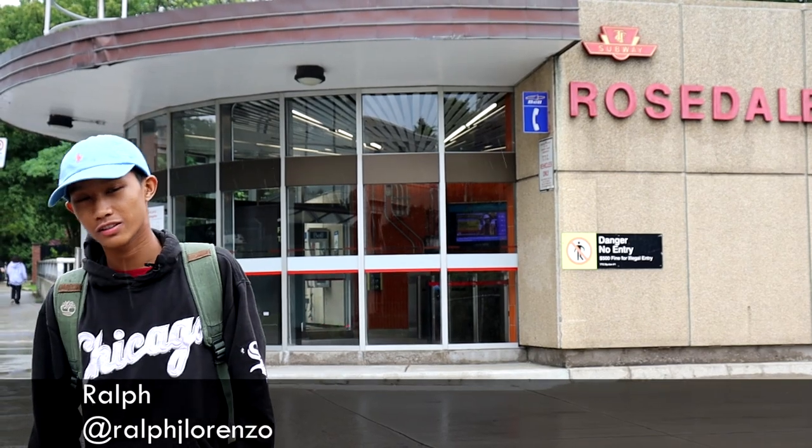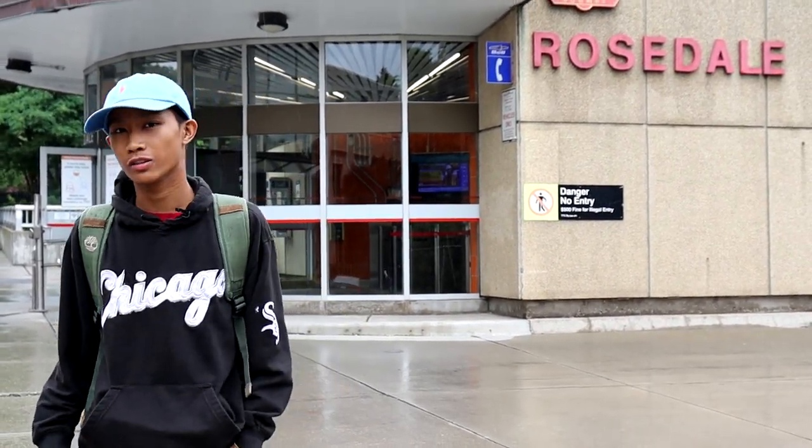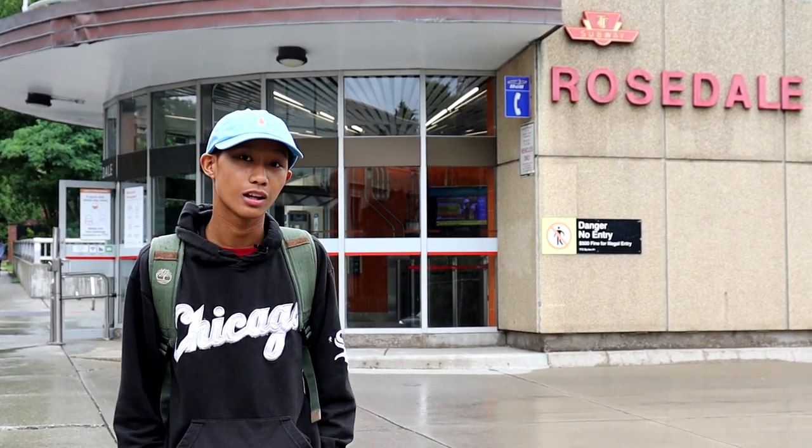Hey guys, welcome back to another episode of Station of the TTC. Today we're at Rosedale Station. This is one of the quieter stations of the TTC network with only 8,000 daily passengers. Let's head inside.